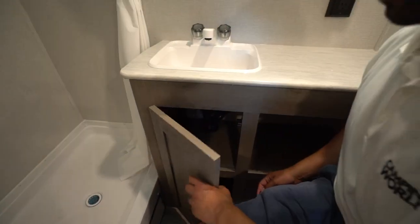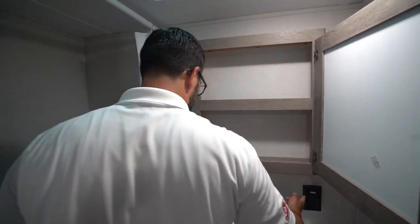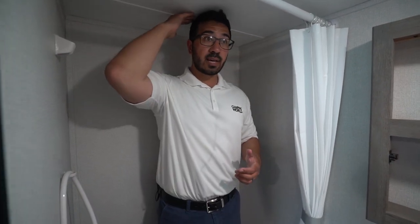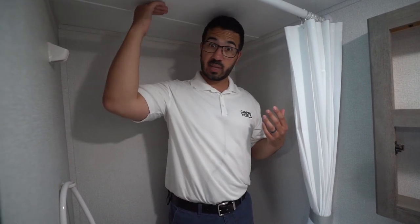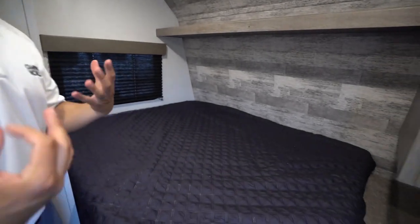Underneath the countertop there's additional storage — a great spot for extra toilet paper or reading material. There's also storage underneath the sink, and as you saw when we stepped in, there's a mirrored medicine cabinet and an electrical outlet on the side. Stepping into the shower at six feet tall, I basically hit the ceiling and have to duck down just a tiny bit. For how small this camper is, it's actually pretty decent space — a lot of mini campers make you duck much harder.